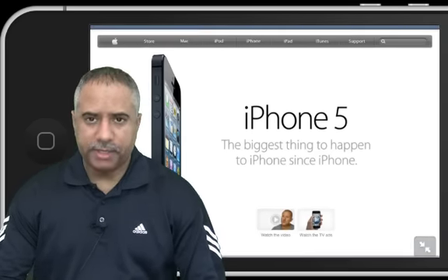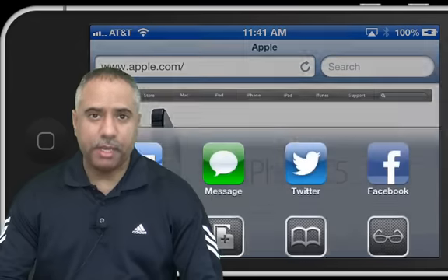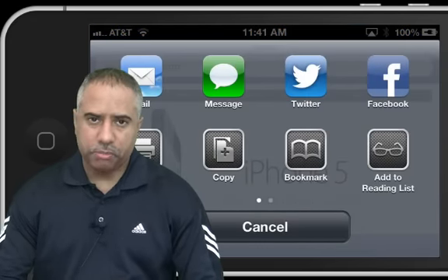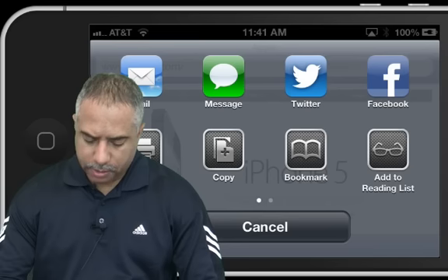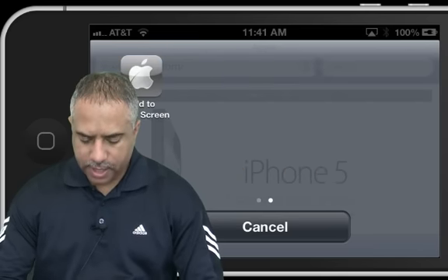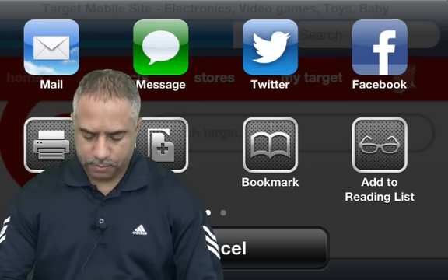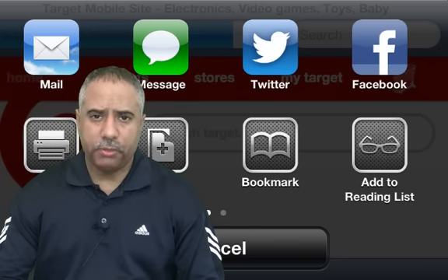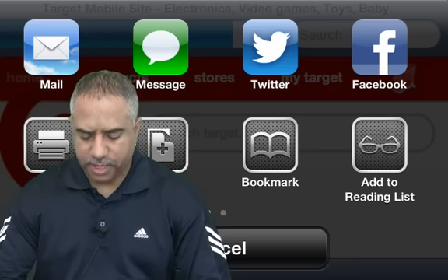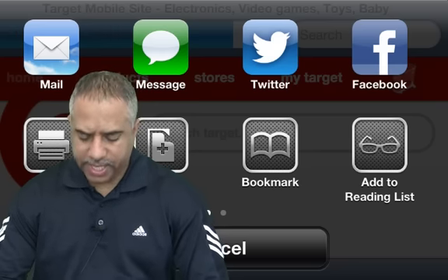But if you hit the return button down at the bottom, you now get all these buttons where you can email or send a text message, post that webpage to Twitter or Facebook, you can print it, copy it, bookmark it, add to your reading list, and add a home screen button. And it's not just integrated with Safari — it's integrated with all of Apple's applications, including the App Store as well as the Podcast app.